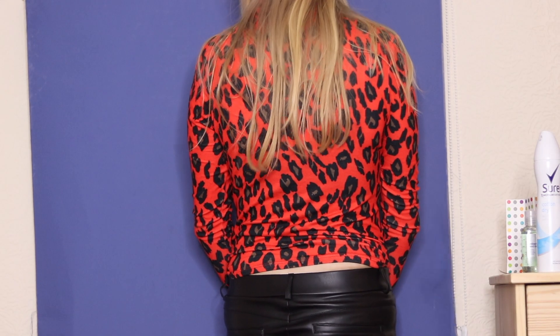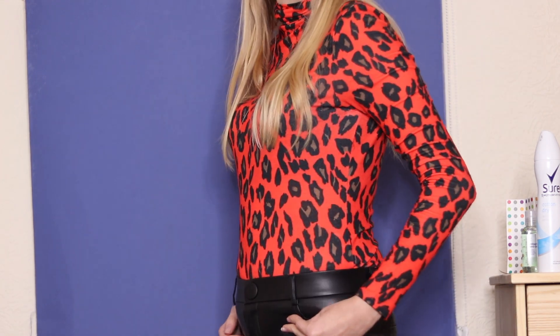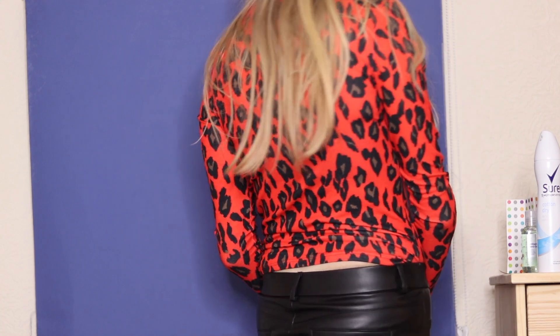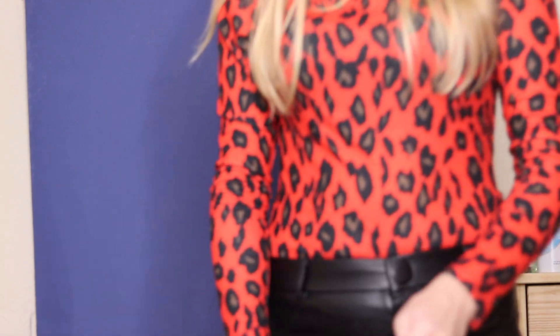The first thing that I got from Primark was this top that I'm wearing, which is this red leopard print turtleneck long sleeve top. It's got long sleeves, a beautiful turtleneck style neckline, and the most gorgeous print on it — I am absolutely obsessed with this. You can wear it with black jeans, black skinny pleather trousers, or skirts. I absolutely love this and it will be perfect for winter as well as the spring transitional season.